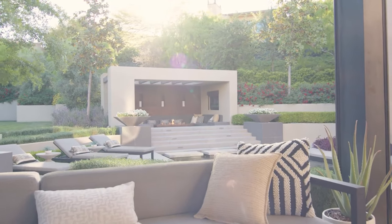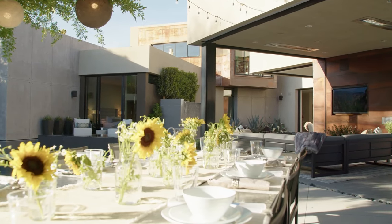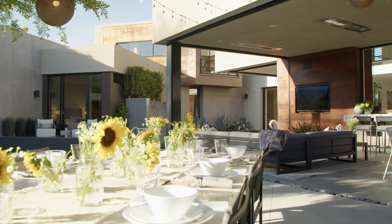Let me know which of these three homes was your favorite. If you want to watch more luxury home tours, click on the video on the screen, don't forget to like and subscribe. Thank you for your time and have a nice day.